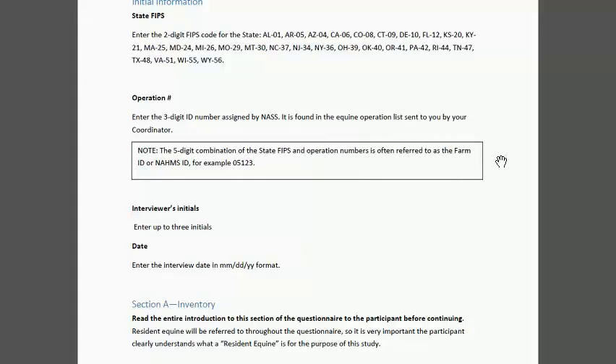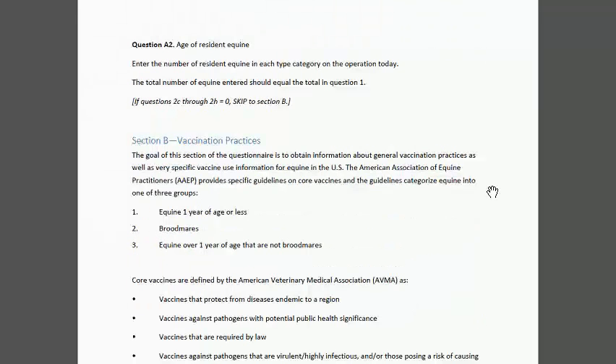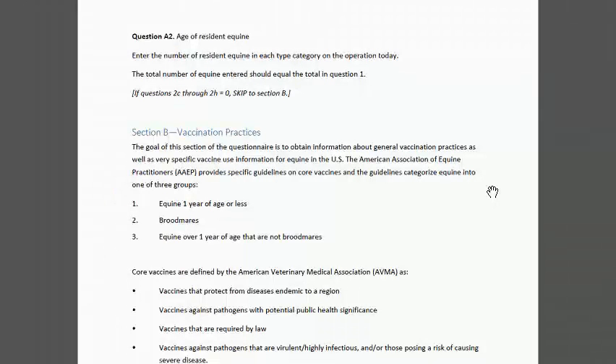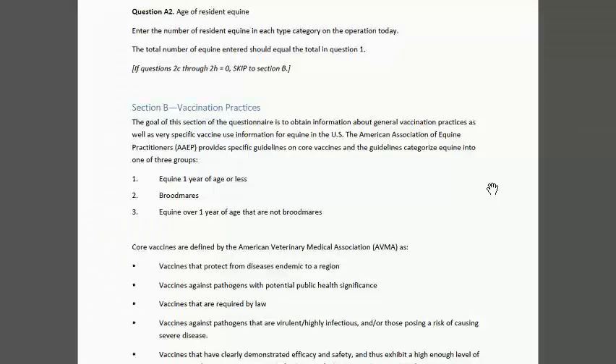We asked for the interviewer's initials and the date of the interview. Then we have a very brief inventory section. We captured quite a lot of inventory information during the NASS visit, but here we're trying to capture things that may have changed since the previous visit. So we asked type of resident equine and age. It's very important at the beginning that we read the entire section on the definition of a resident equine, because throughout the questionnaire we're going to be referring to resident equine, and that should be read in its entirety and not abbreviated.